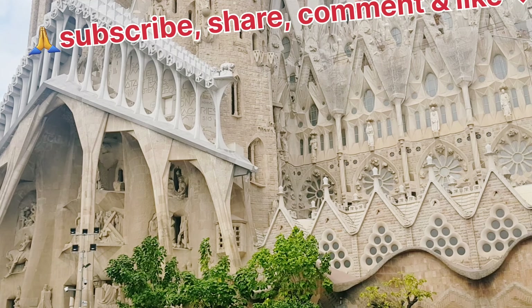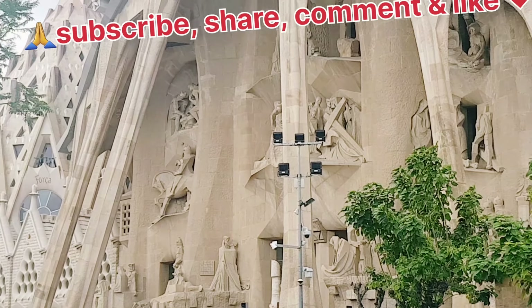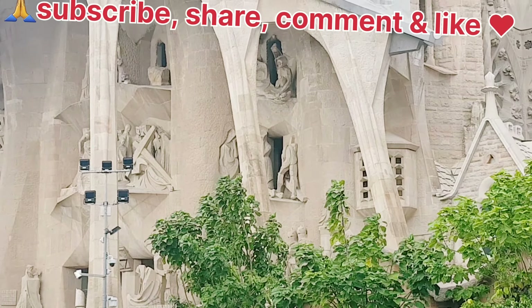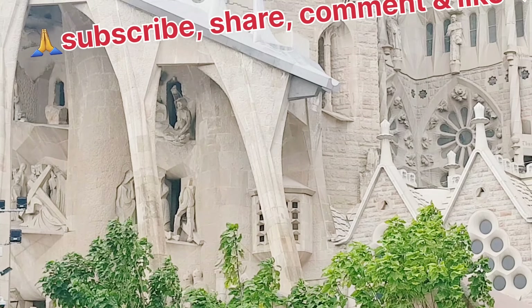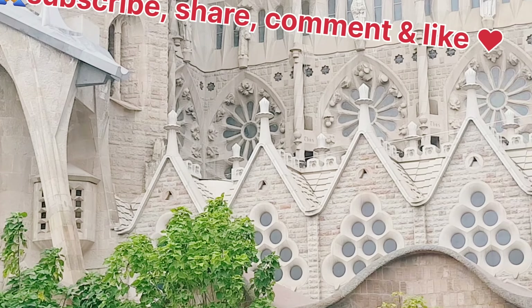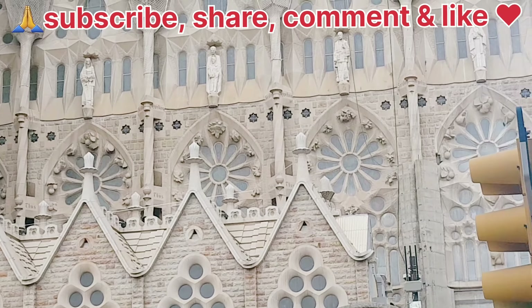In 2005, Gaudí's work on Sagrada Familia was added to an existing 1984 UNESCO World Heritage Site — Works of Antoni Gaudí. On the 7th of November 2010, Pope Benedict XVI consecrated the church and proclaimed it a minor basilica.